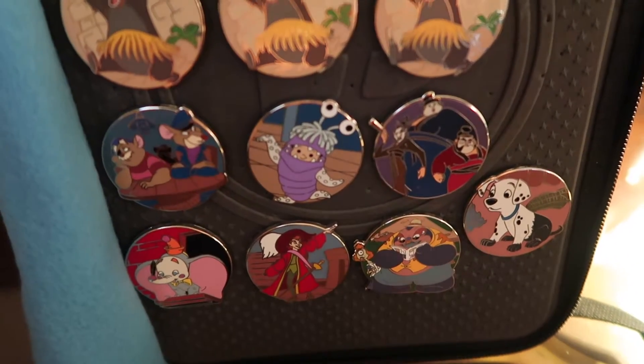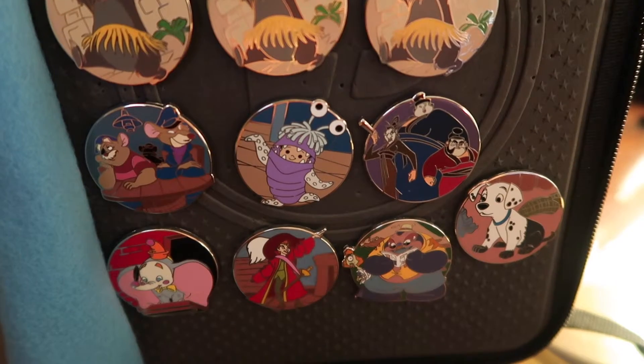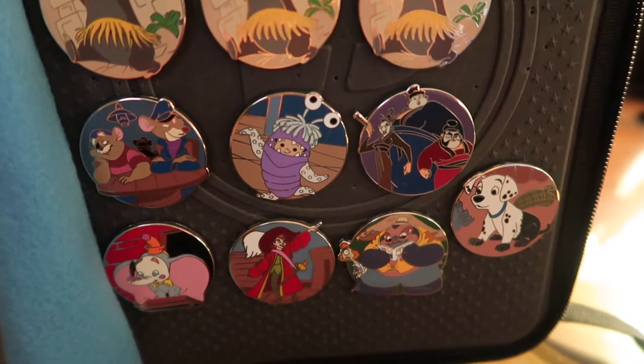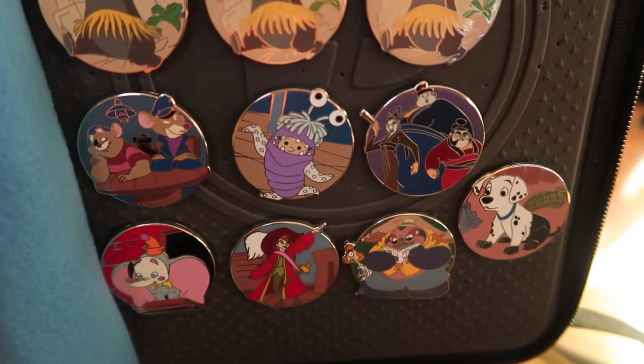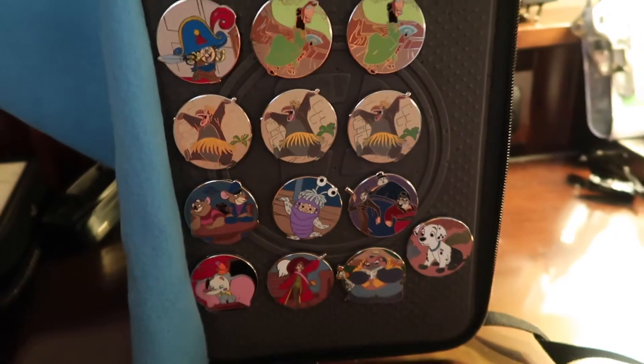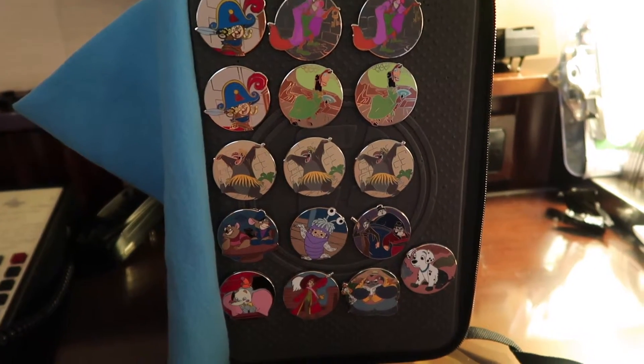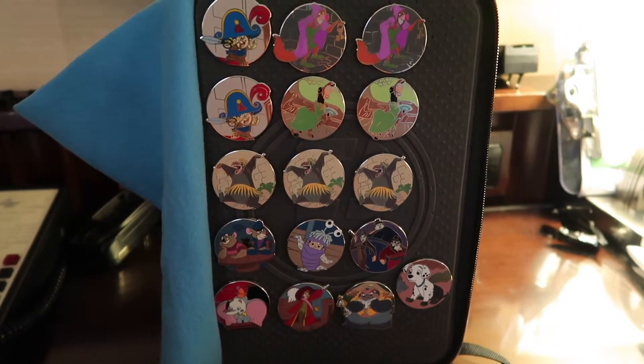But here are some more close-ups. The Great Mouse Detective, Boo, the guys from Mulan — and then the rest on the bottom row were the regular pins that you could see. Out of the set, the only one I am missing right now is Jafar in disguise from the prison scene. So cool.